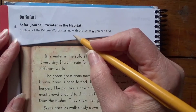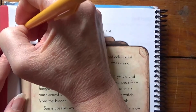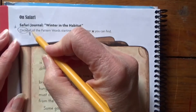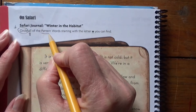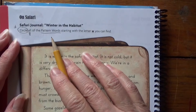Now this is where we often get confused, so let's make sure we're reading carefully. We're going to circle all — that's a key detail, a very tiny word but very powerful. We're going to circle all of the pattern words, not any word that begins with W. Just our pattern words.